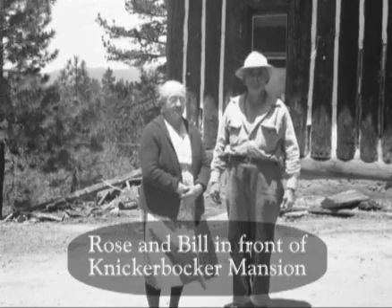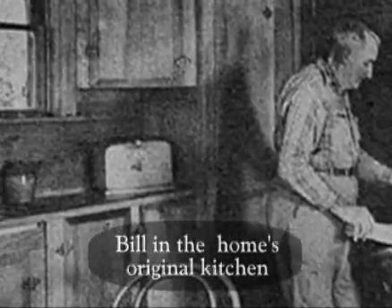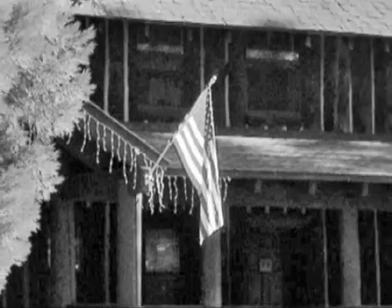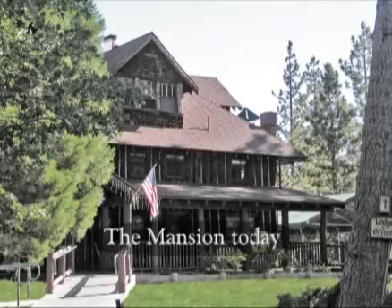Bill Nick mined for gold, logged, worked as Big Bear's first dam keeper, married Mary Rose Pollard, claimed a prime piece of property, and built his budding family a three-story log cabin out of giant trees felled by his own hand.